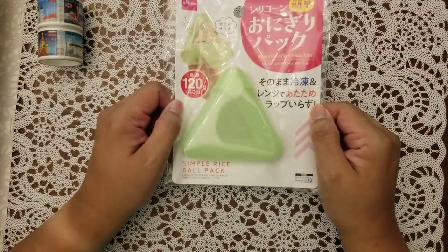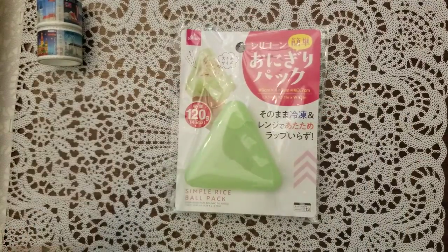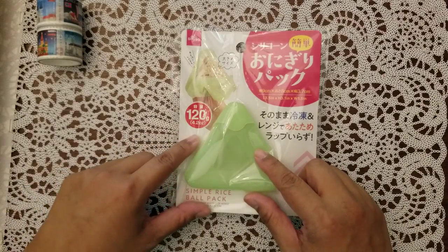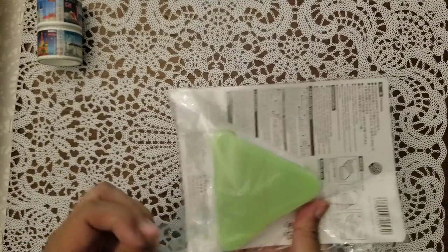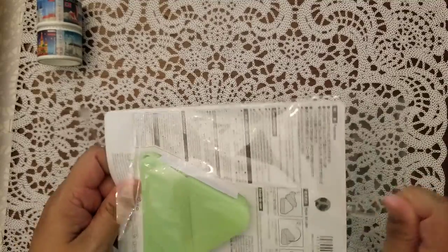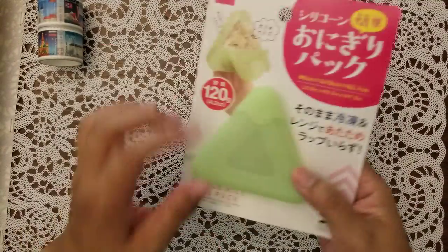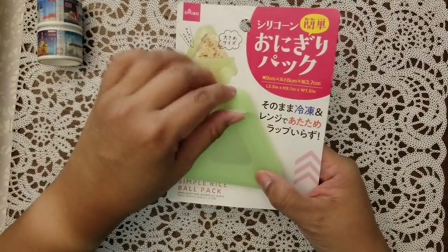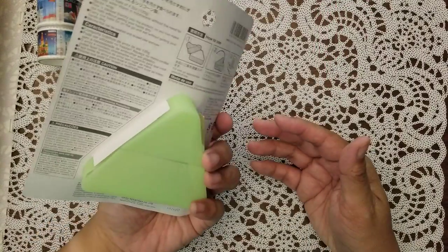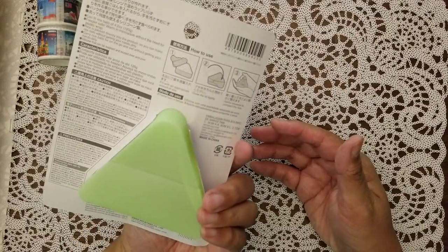I asked her to get me this — it's an onigiri maker, and this one in particular is made out of silicone. So it makes it a little bit easier to make your own onigiri. I'm eager to try this out.